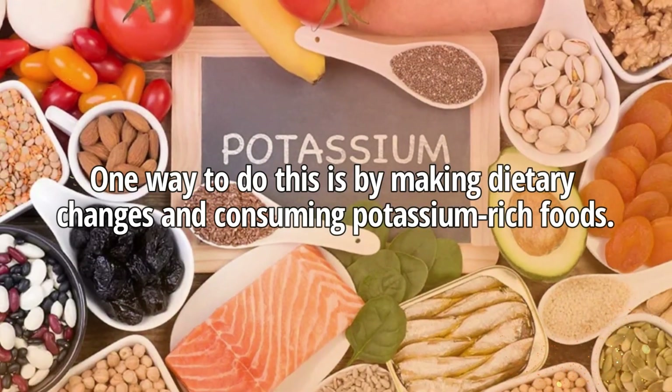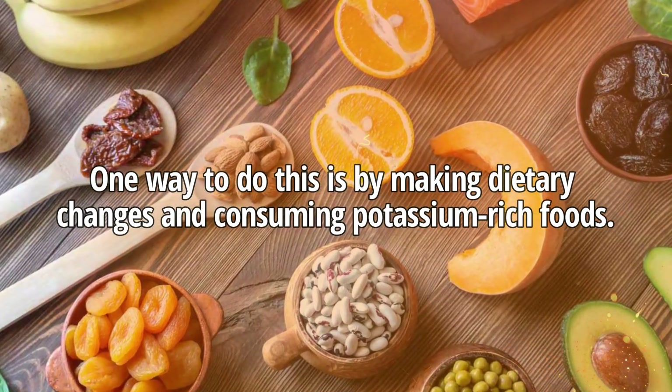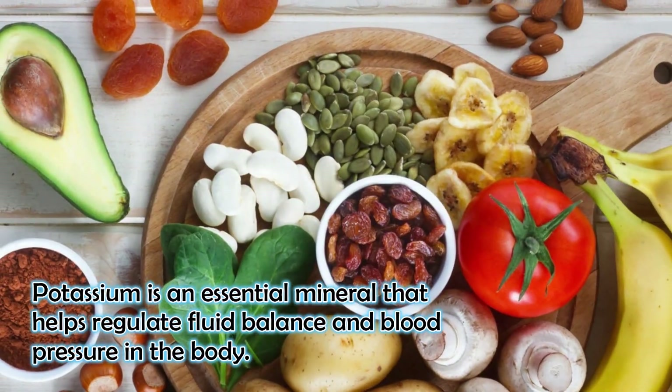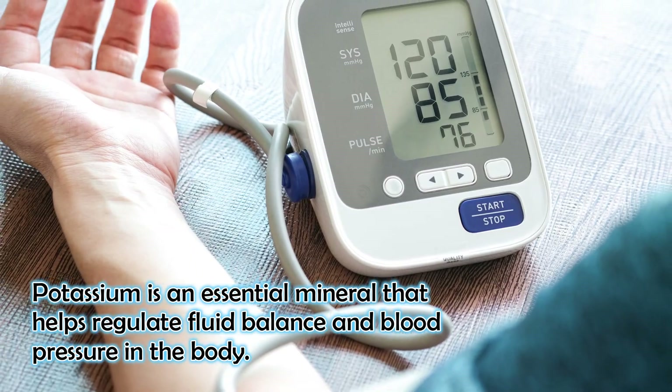One way to do this is by making dietary changes and consuming potassium-rich foods. Potassium is an essential mineral that helps regulate fluid balance and blood pressure in the body.